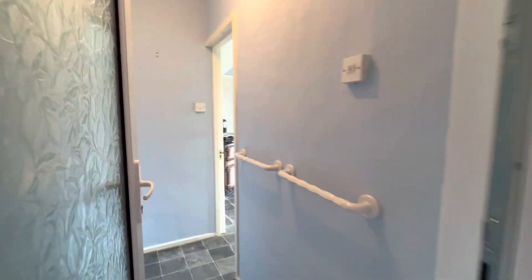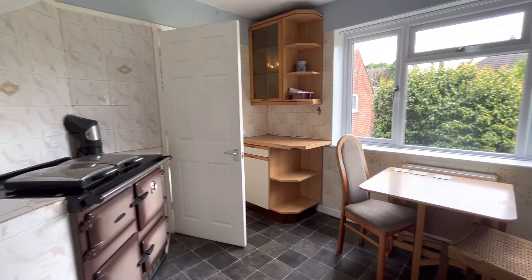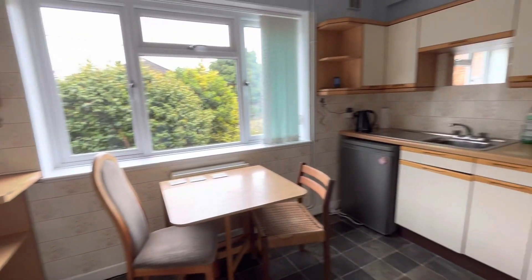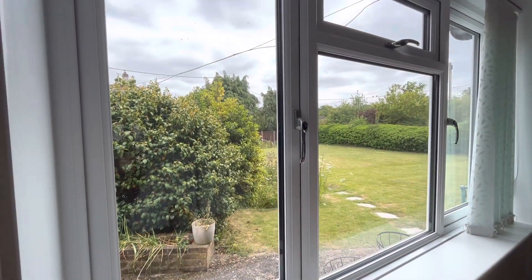Coming in from the side door, there is a rear hallway and a kitchen diner, currently with an Aga. The property does have double glazing, and the kitchen may want to be updated at some point, but it has beautiful views of the garden.